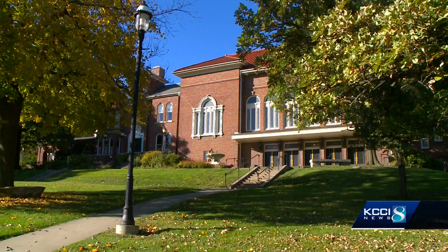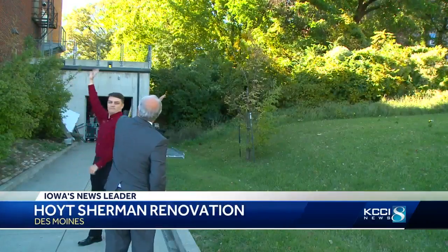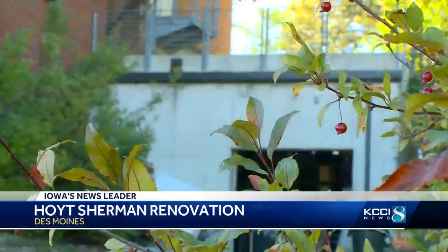In Des Moines, upgrades are coming to Hoyt Sherman Place. Plans were announced this afternoon for a $3 million renovation of the historic building. The changes include a covered and protected loading dock to the north of the building, secure showers and dressing rooms, and added storage space.